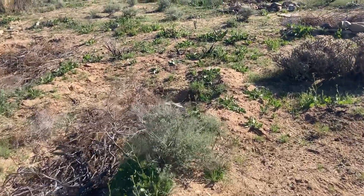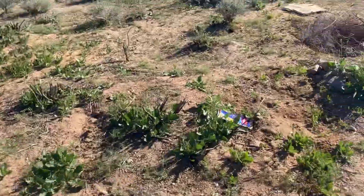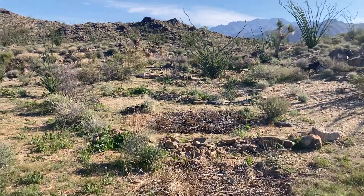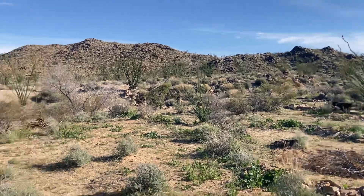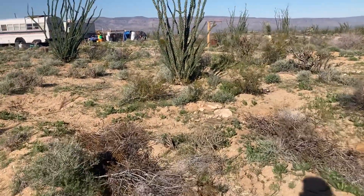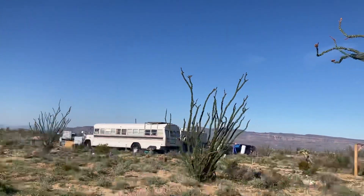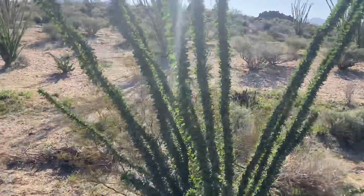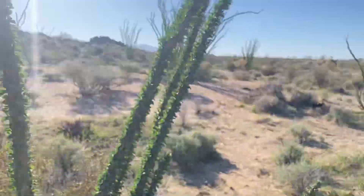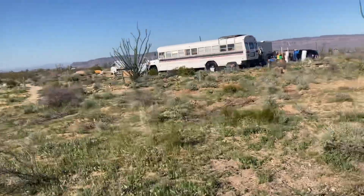Creosote are big water hogs from what I hear, and I've also heard they inhibit growth around them. I haven't really seen that though — a lot of plants seem to like growing around them. It's starting to look pretty good. Can't wait to see it after it starts working. Our ocotillos are getting ready to bloom on top — I love it when they get all green like this. They look huggable, as Dana says, but those spikes make for rough love.